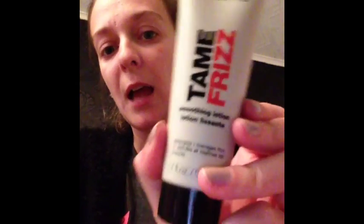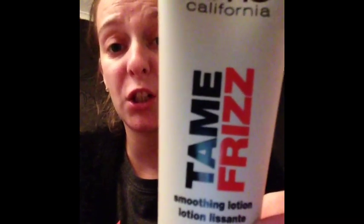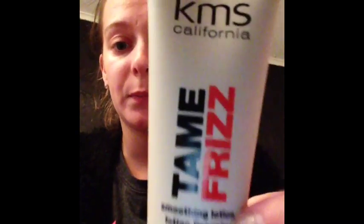The next thing is KMS California Tame Frizz Smoothing Lotion. For a full size it's £15.50, and this is a 50ml sample. It's a lightweight leave-in conditioner to detangle hair and tame flyaways — work through towel-dried hair and style as usual. I'll give that a go.